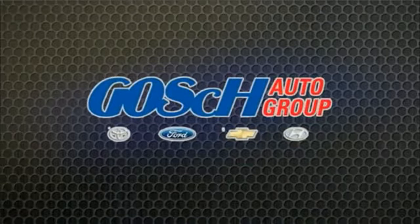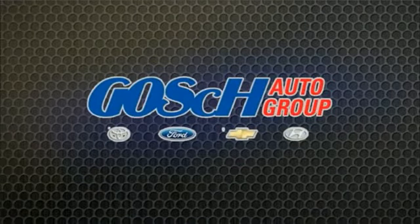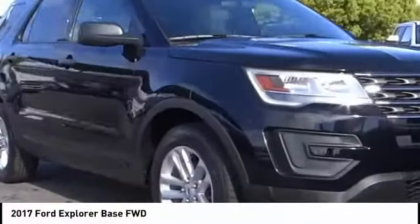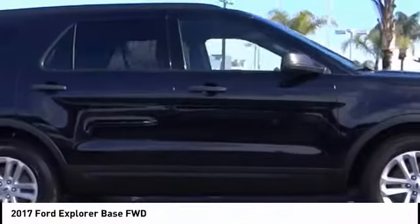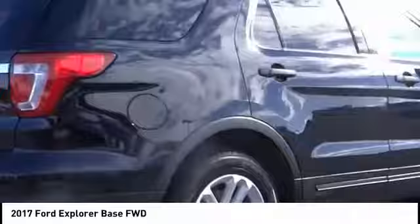The Easy Way. Take a ride in the 2017 Explorer. You've got a lot of capabilities to call on in a Ford Explorer. Don't underestimate your choices.